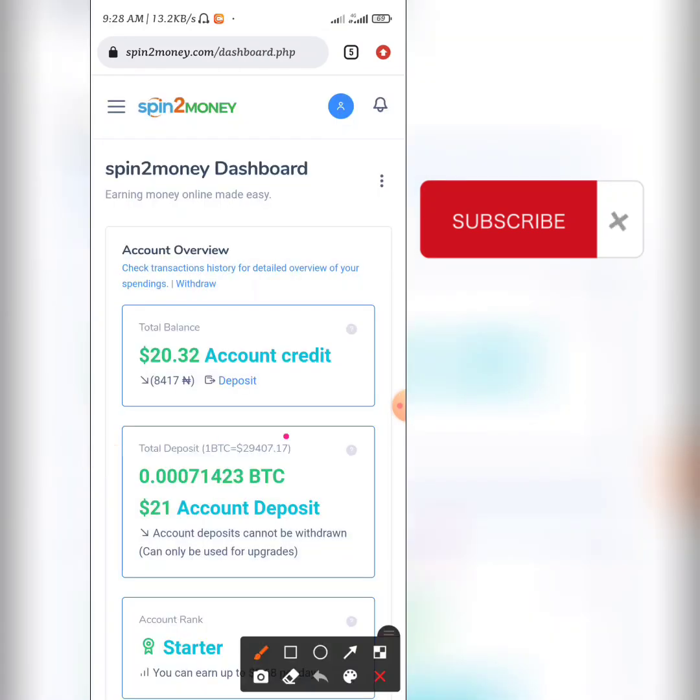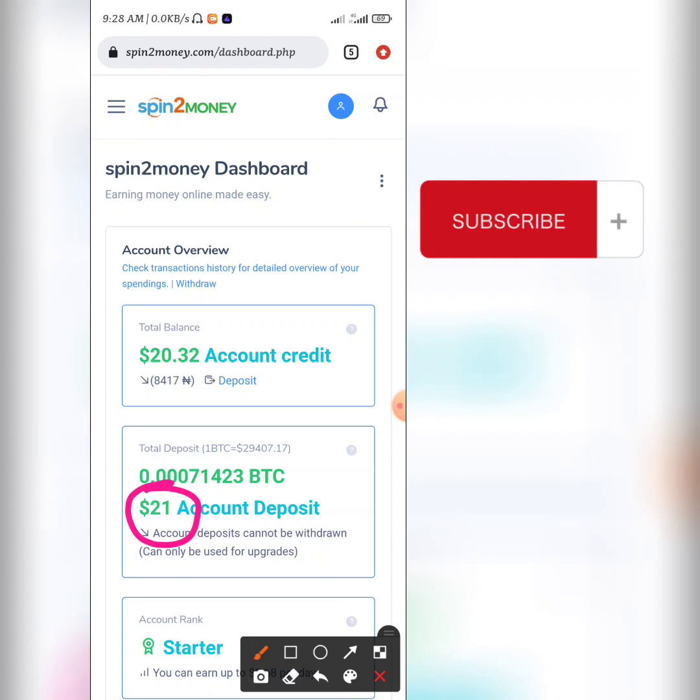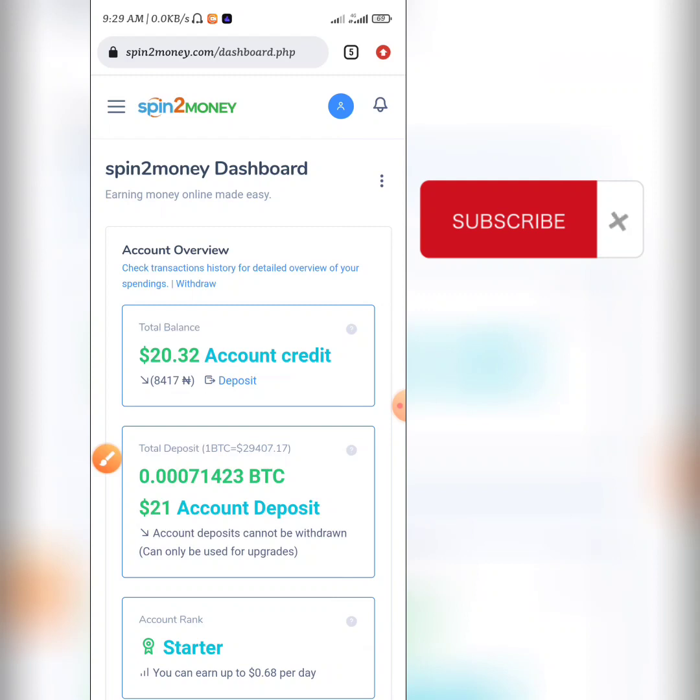You guys can see my deposit is reflecting right here, so I have this deposit placed in my account. I also have about $20 already, so if I make a deposit I can place a withdrawal from this platform immediately, so I know that the money I'm depositing I'm getting back. So that's just one simple cool trick you can do — have at least some amount of money before you place your deposit into this platform.